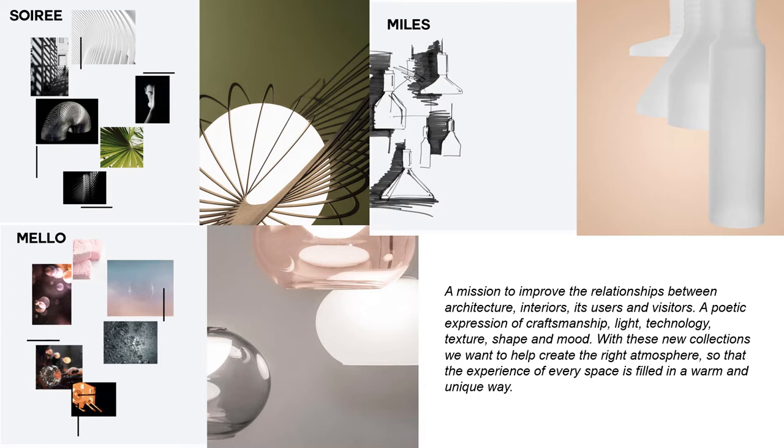These next three collections I'm going to introduce to you will show an expression of craftsmanship, light, technology, texture, shape, and mood. So let's dive in.